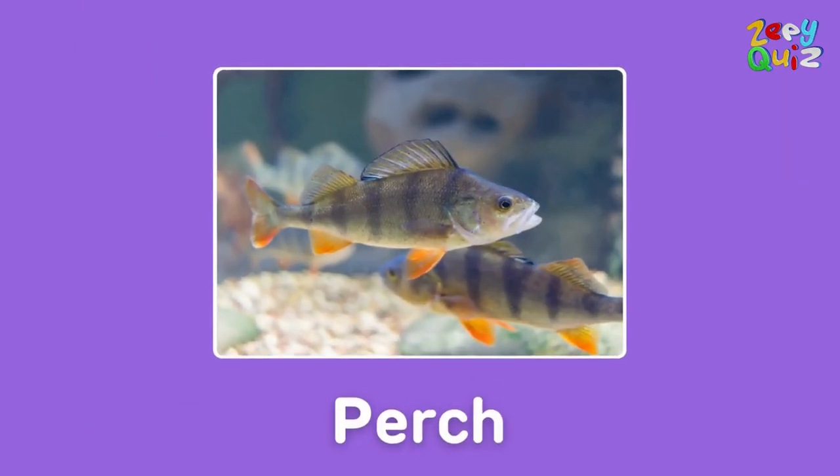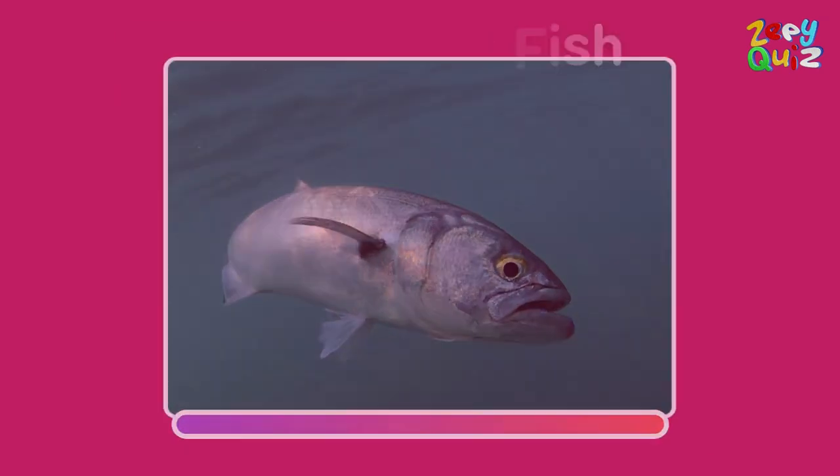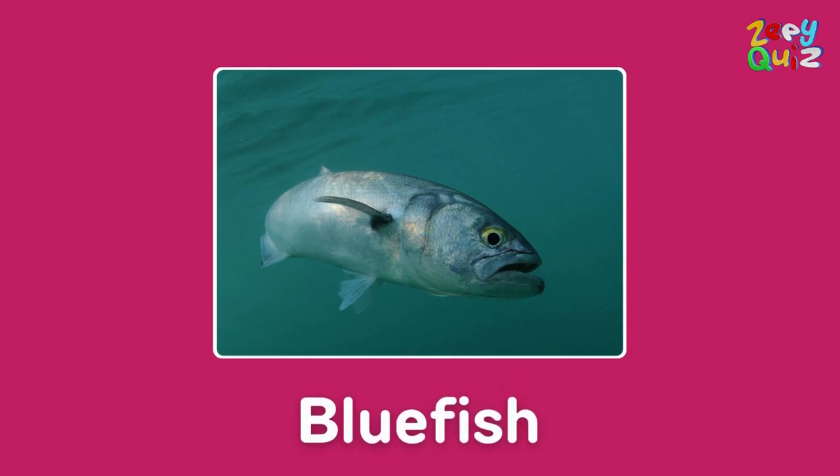Nailed it, it's a perch! This one's a swift ocean predator — what do you think? Spot on, it's a bluefish!